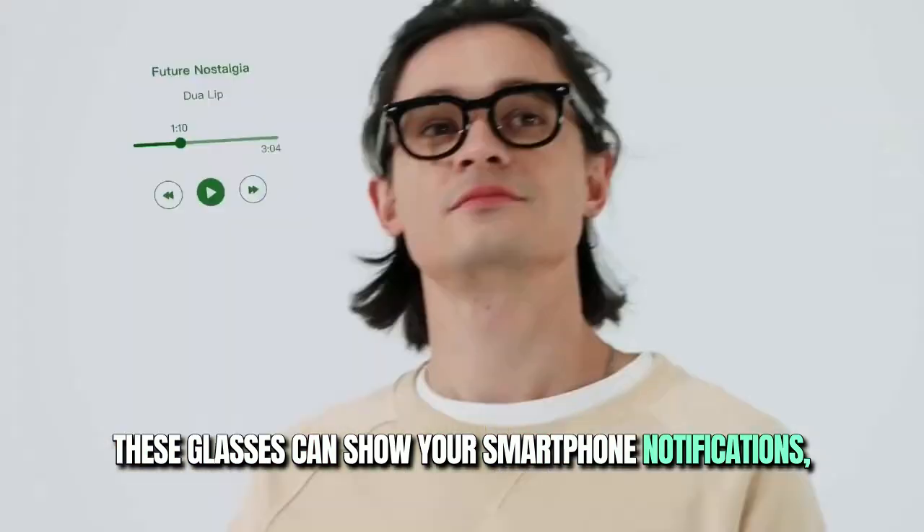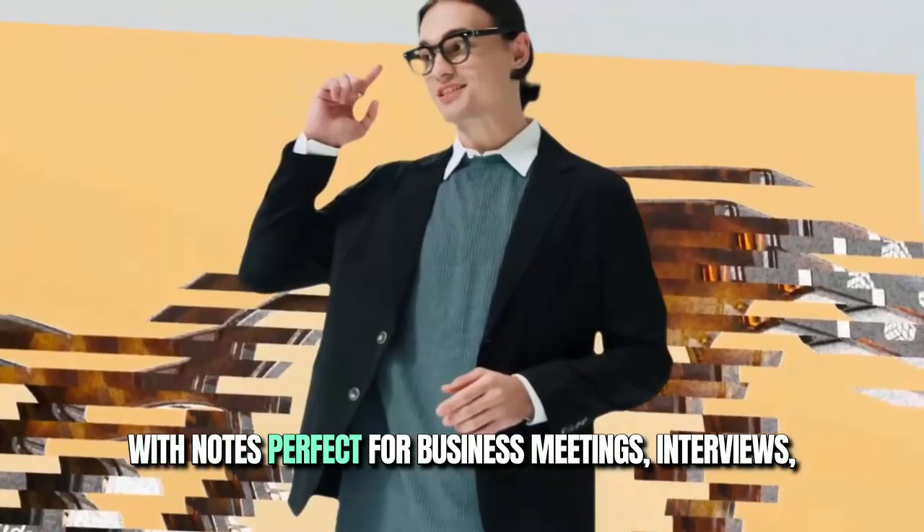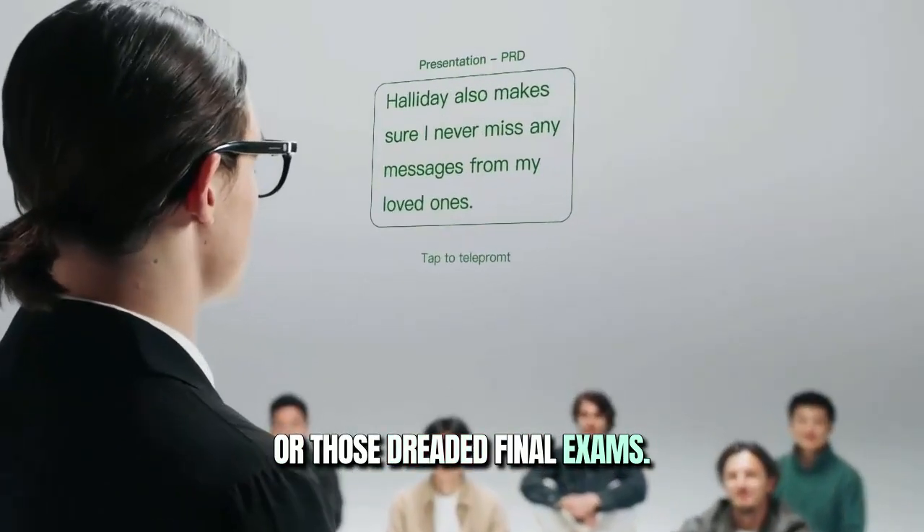And it doesn't stop there. These glasses can show your smartphone notifications, navigation directions, and even a cheat sheet with notes — perfect for business meetings, interviews, or those dreaded final exams.